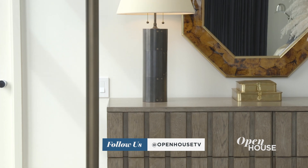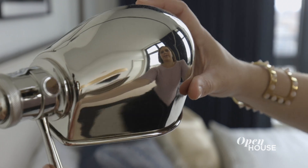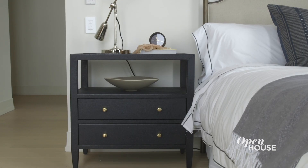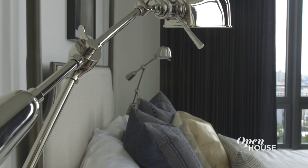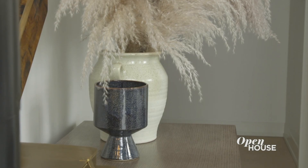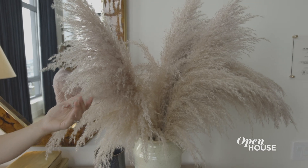The mix of metals keeps the space from feeling one note. We're talking a gunmetal bed, nickel side lamps, and brass knobs on the nightstands. The key is to separate those metals by height so they don't compete with each other. While you want your bedroom to feel restful and serene, you also don't want it to feel boring, so incorporate different textures, like a linen coated nightstand, a geometric bathroom stool, and even some feathery fronds.